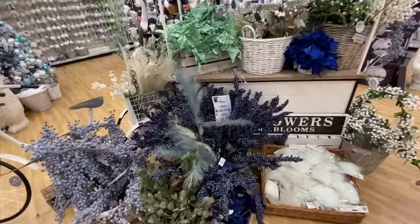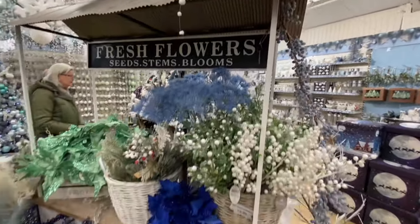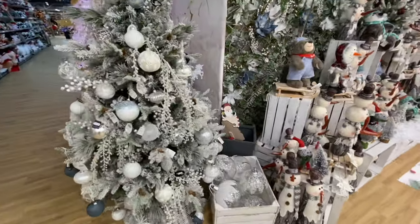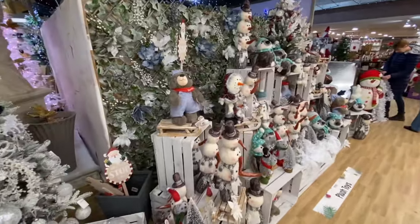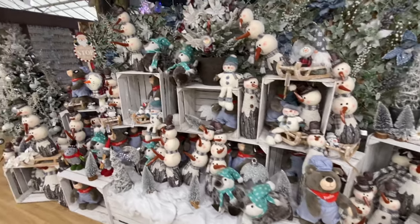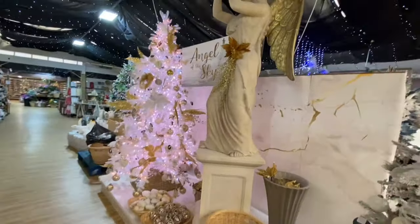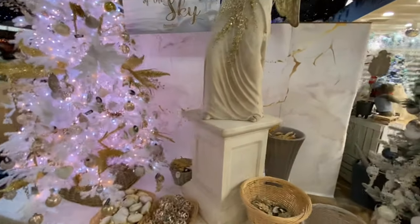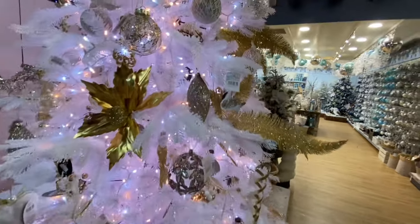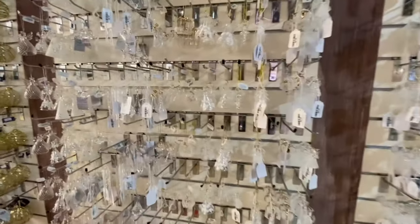Like I say, you've got your hanging decorations as well. And over here you've got your flower cards. Round here — angels of the sky. A little bit of gold. There's some more baubles on the opposite side — from £3.99.